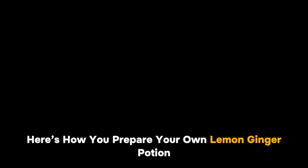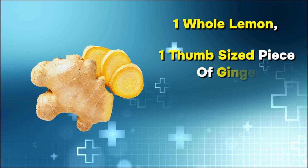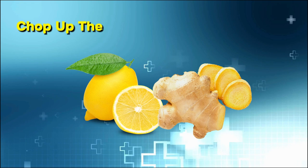You are going to need one whole lemon, one thumb-sized piece of ginger, one teaspoon of honey, and two cups of water. Chop up the lemon and peel the ginger, then throw everything in a blender. After blending, use a mesh filter to pour your mixture into a glass, and enjoy it before going to bed to reap all its benefits.